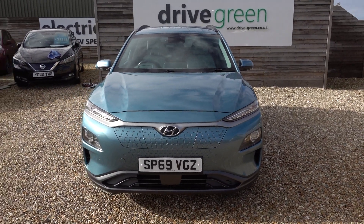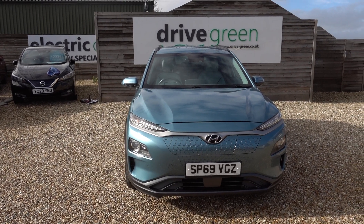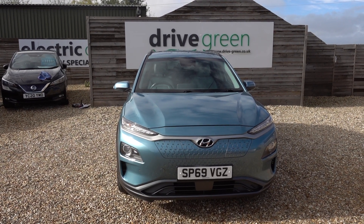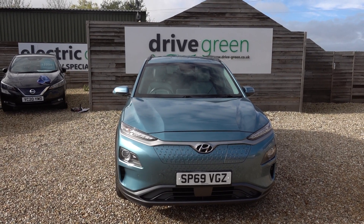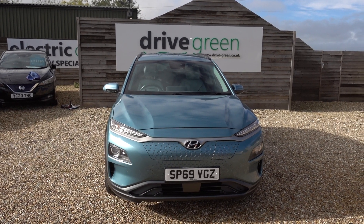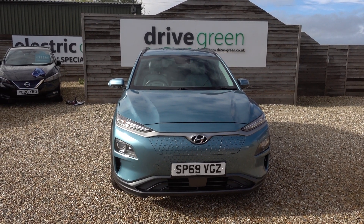This is a top-quality Kona. If you're looking for a long-range EV or a really good Kona, this car's perfect. It's here on the forecourt ready for a test drive, or alternatively we can deliver this car straight to your home. Thank you very much for watching — be sure to check out our other Hyundai Kona content on our YouTube channel, and hopefully we'll speak to you soon.